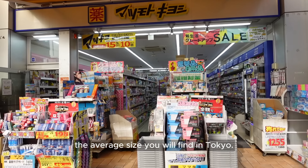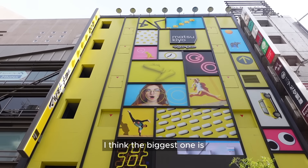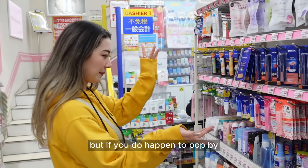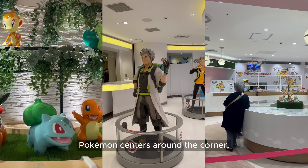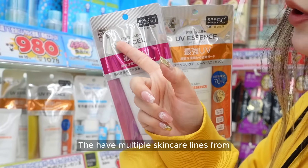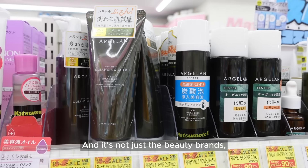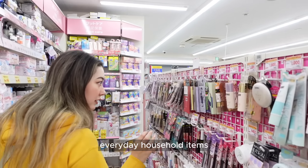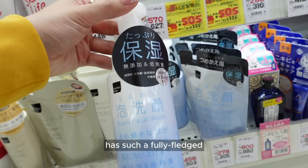There is one on pretty much every street corner in Tokyo and they really do come in all shapes and sizes. The footage was filmed in one of the Asakusa stores, which is about the average size you will find in Tokyo, although there are some that are so small you can barely spread your arms across and then some that are four stories high. I think the biggest one is the Ikebukuro Part 2 store. The other thing I like about Matsukiyo is that they produce a lot of their own in-house brands — multiple skincare lines from Matsukiyo, Matsukiyo Lab, Woman Method, Arguran, and more — and it's not just beauty brands. They have their own brand version of pretty much everything in store: medicine, snacks, everyday household items.